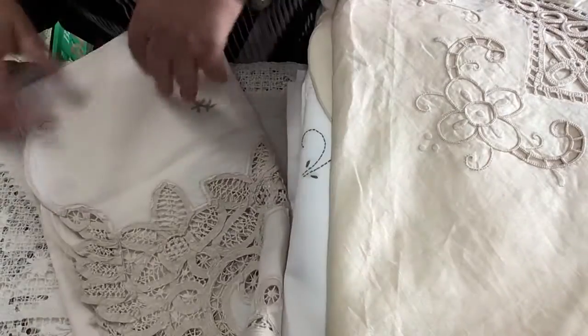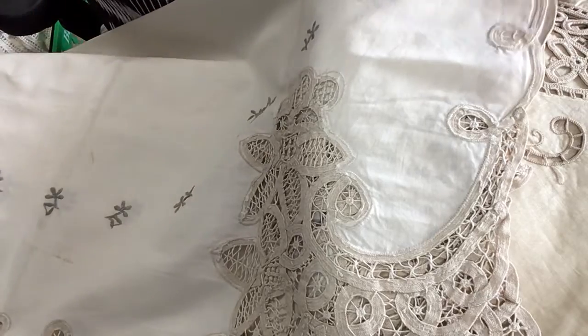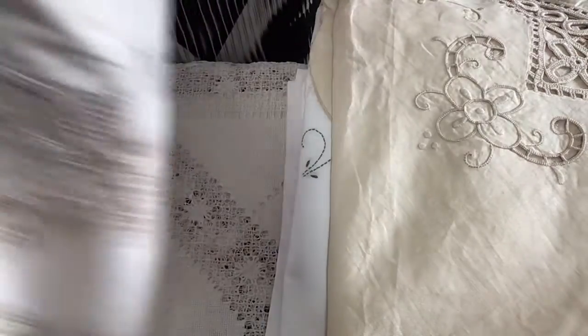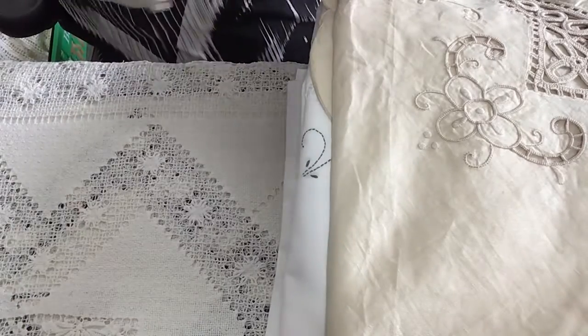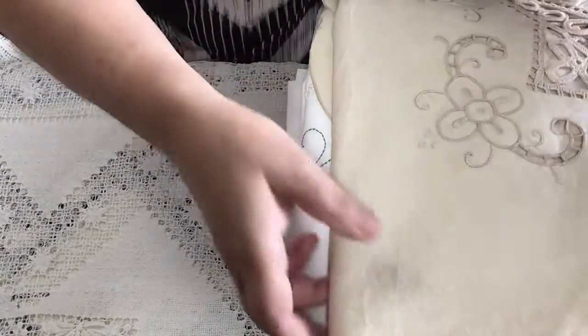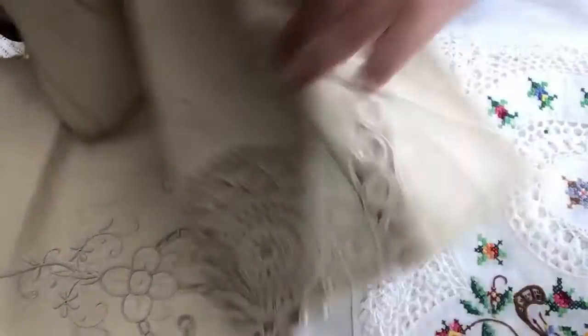Then I came across this one here — that's a long one. Look at the work on it, look how nice that is, just beautiful. Apparently these haven't been used. A lady was buying these and making clothes out of them. And this is a round one.